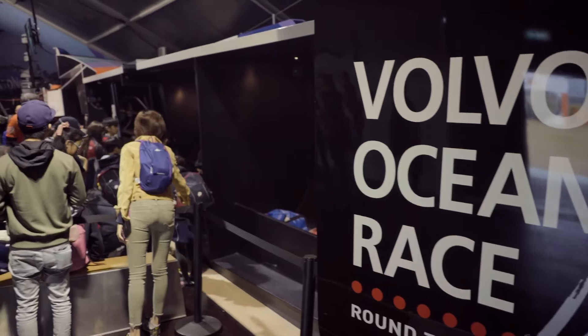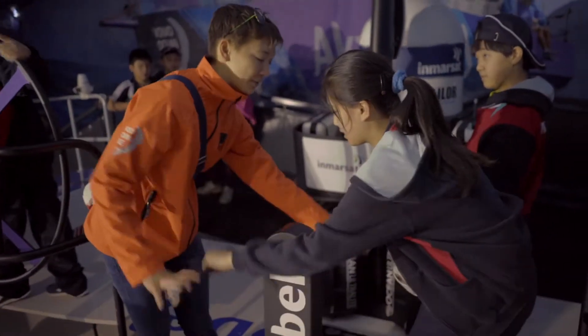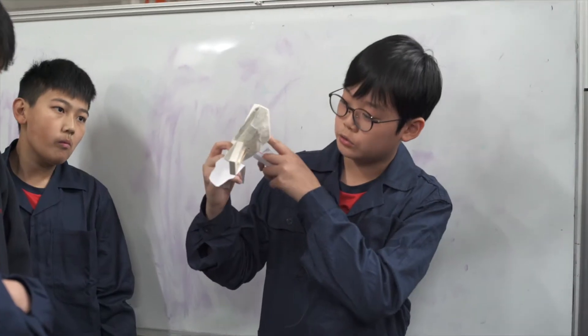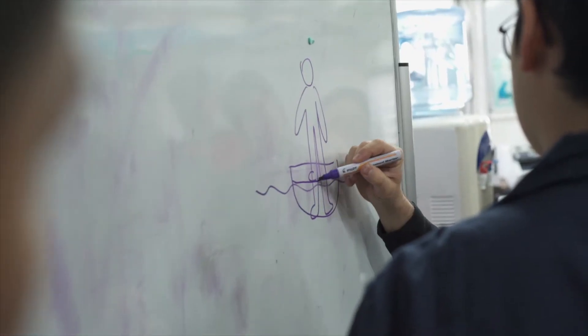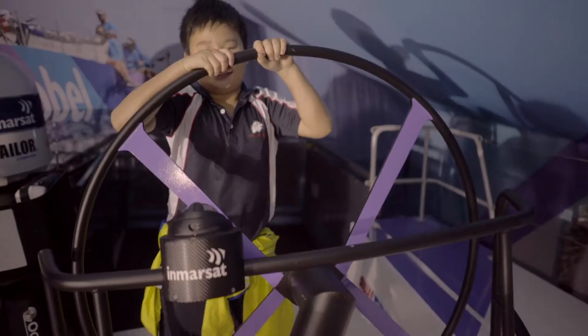We started this project using the Volvo Ocean Race as our anchor. The students were researching what makes a Volvo Ocean 65, which is the standard boat for this eight-month yacht race. So they studied sailing, they studied the parts of a boat, and we actually went to go visit the ship when they anchored in Hong Kong. That was last week, and this week now we're building boats.